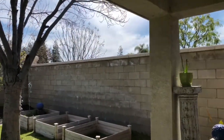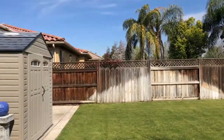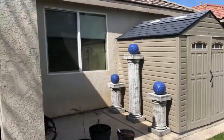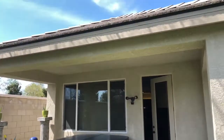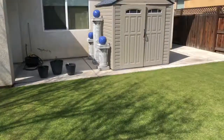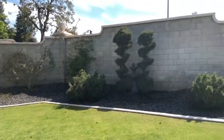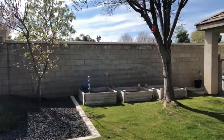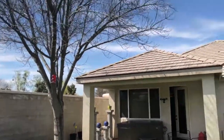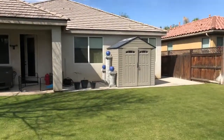Block wall surrounds on two sides. There is a storage shed, a nice size covered patio, and just a ton of space back here. Really good sized lot with planter boxes and mature landscaping — all in a really clean package. Come out and take a look today.